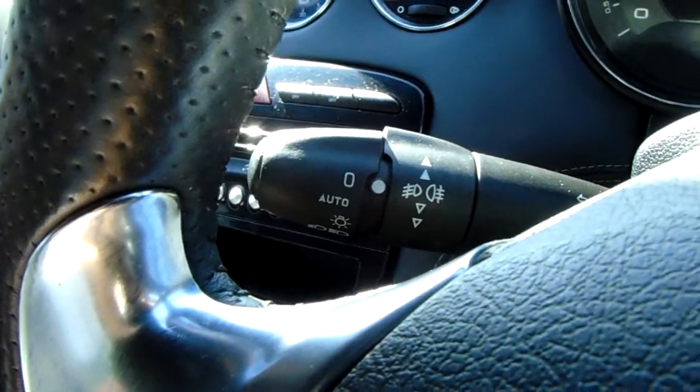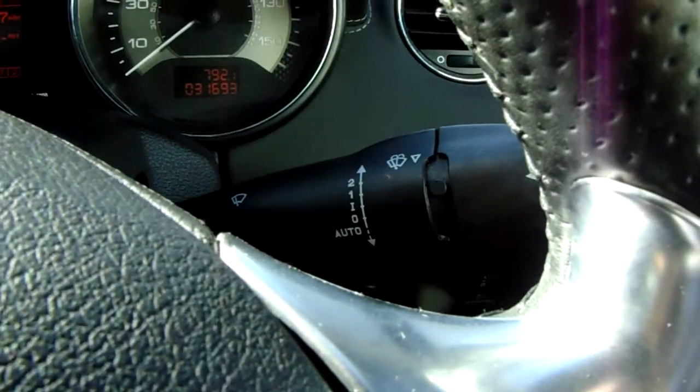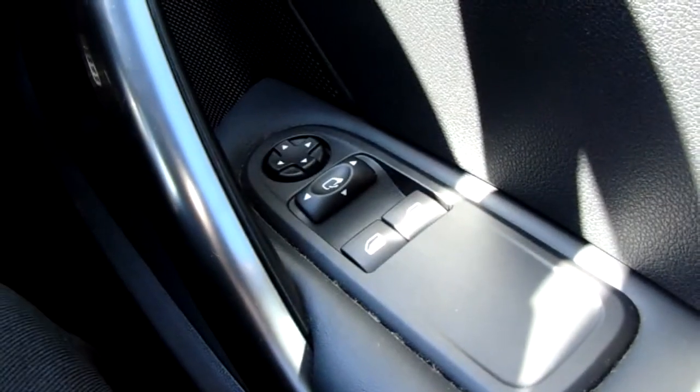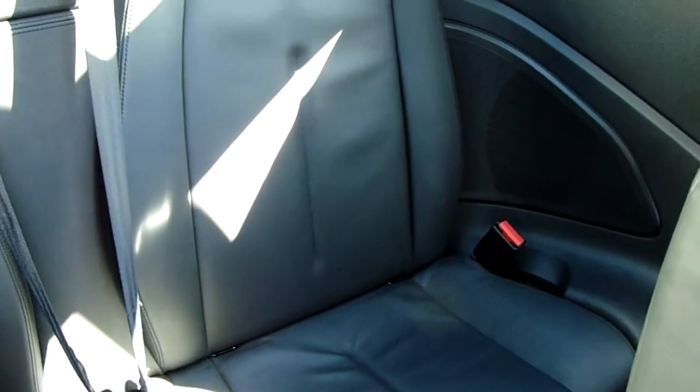The car also comes with automatic lights, automatic rain sensitive wipers, electronic wing mirrors, and front electronic windows. Moving on to the seats in this Peugeot RCZ, they are fully finished in black leather, and these front two seats are heated with controls on either side — that's perfect for those cold winter mornings. In the back, you have your two rear seats fully finished in black leather again, with ISOFIX tethers to ensure the safety of any passengers travelling in the rear.